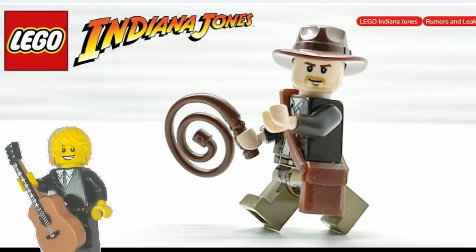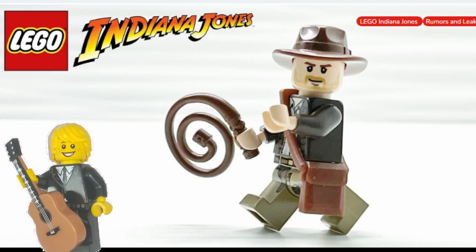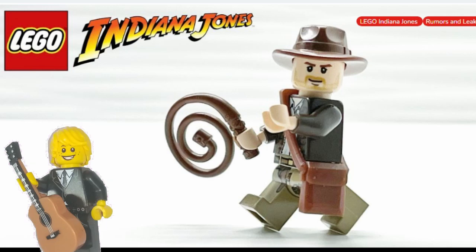Welcome to this quick video looking through Promo Bricks' article about the Lego Indiana Jones sets that are going to be coming out this year, after over 10 years since the theme last got a set. Without further ado, let's go.